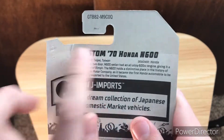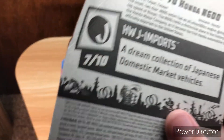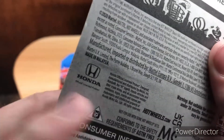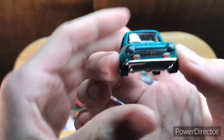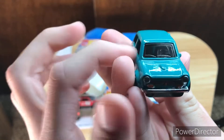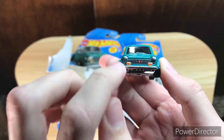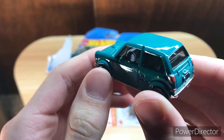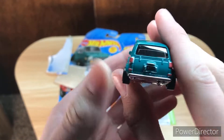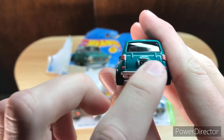On the back there's a description — this is the Custom '70 Honda N600, description for J Imports, covered by 2020 Mattel. Here it is: it has one mirror, and there's a mirror on the other side. Front tamping — you can see the Honda logo, turn signals, and the front headlights. It has a black interior; you can kind of see the steering wheel right there. On the back there's rear tamping — it says Hot Wheels on it and Honda above it.